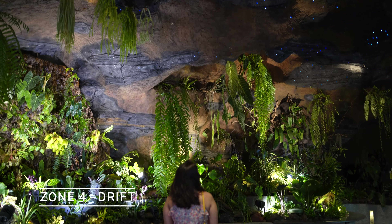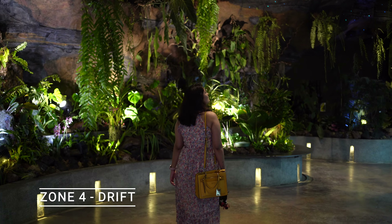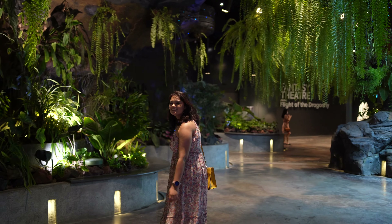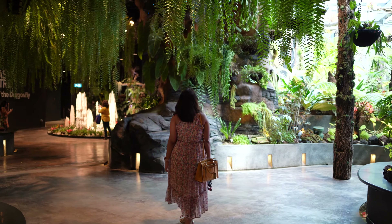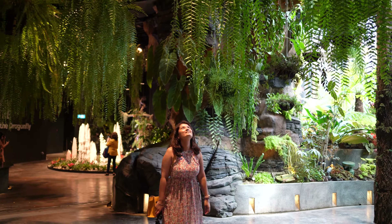I also see a common question around whether Floral Fantasy is the same as the Flower Dome. I personally love Floral Fantasy so far and haven't seen a prettier indoor garden. Stay tuned to see more of my Flower Dome experience.